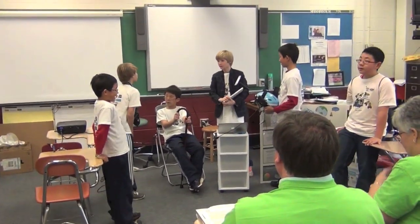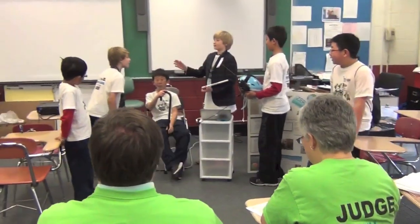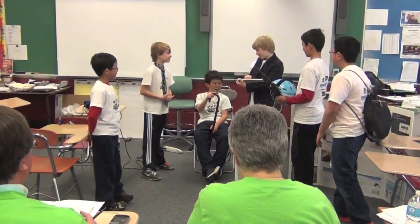Your project is judged in this session. You need to present your project in some way — a PowerPoint, a game show, or a skit like us.